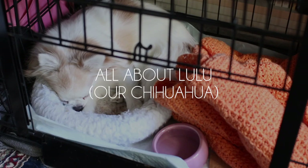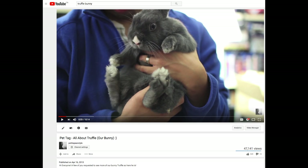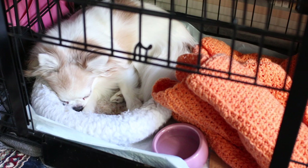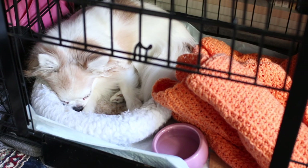Hi everyone! Today I'm going to be doing a video that is all about Lulu, our chihuahua, and you can see she is sleeping right now. This is a pet tag, and I originally did this with my bunny Truffle. I will link his video down below, but it has been five years since I did that video, and I've been meaning to do one for Lulu over the past five years. I just haven't gotten around to it until now. Better late than never — let's go ahead and get started.